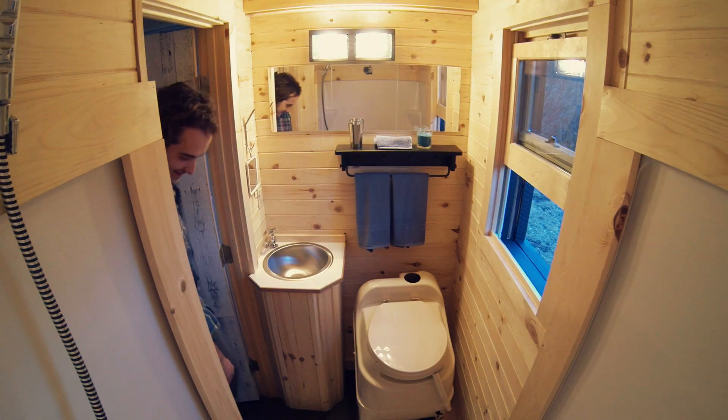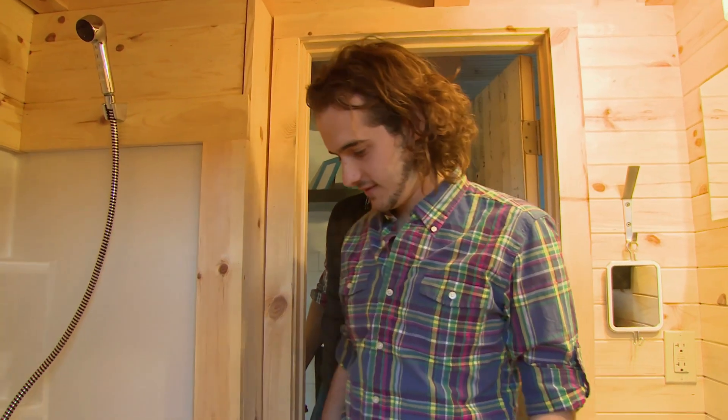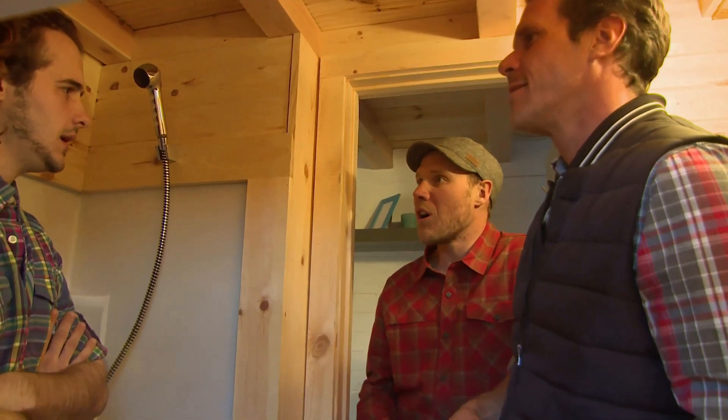This doesn't feel tiny — it's not tiny at all. This feels nice and spacious. It feels much larger than when I was actually just building the walls.